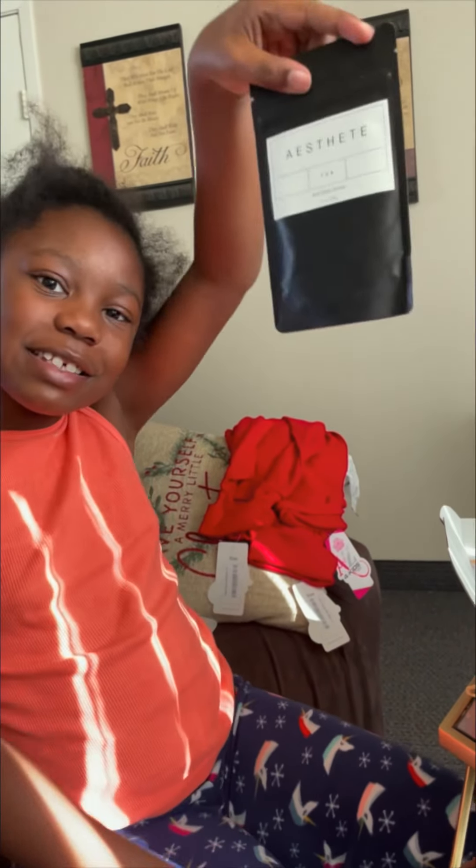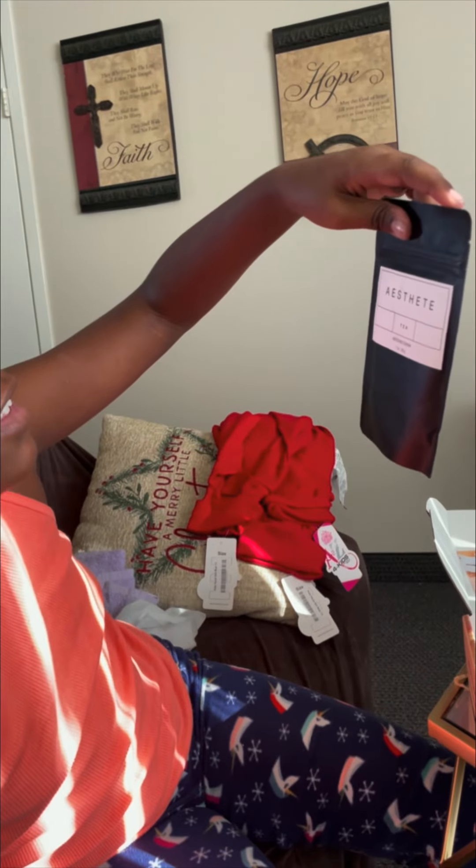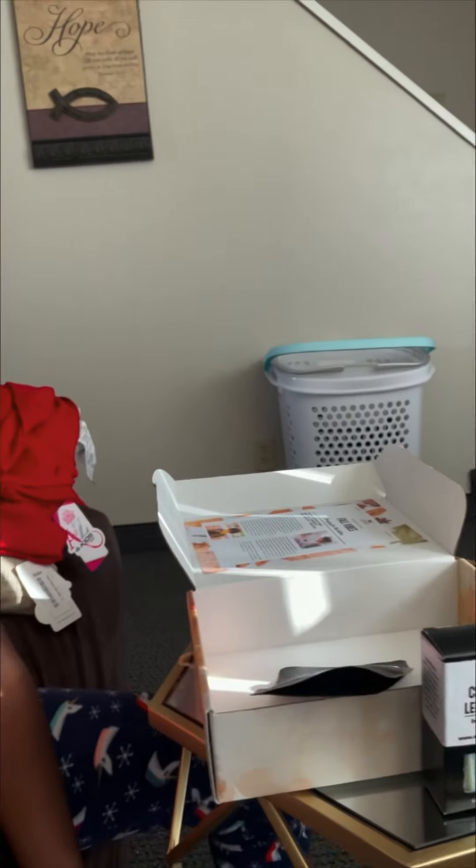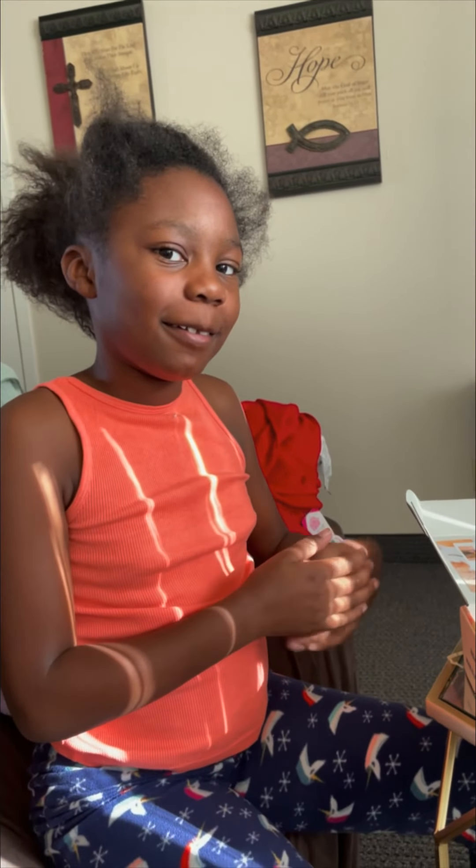And lastly, we have the aesthetic tea, which is blue. And that is all for the Black Girl Magic Box. So make sure you like, comment, and subscribe to this video. And if you like what you saw, make sure you subscribe to the Black Girl Magic Box. Bye!